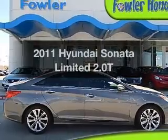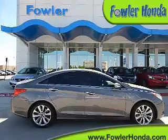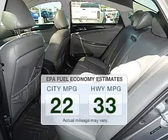Get noticed in this 2011 Hyundai Sonata. Everything you need under one roof with this great vehicle. In the city or on the highway, you'll spend less time at the pump with this fuel-efficient vehicle.